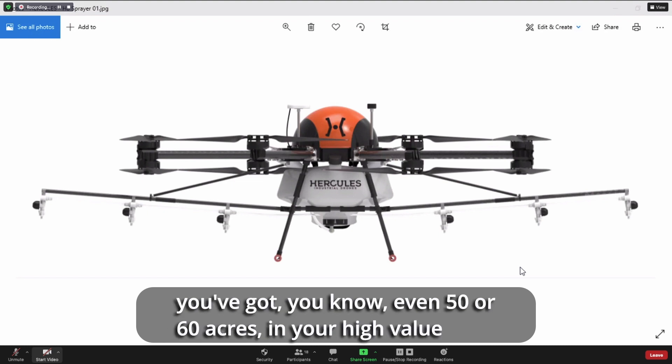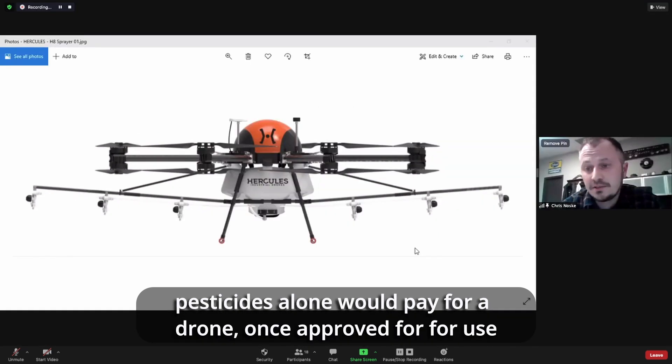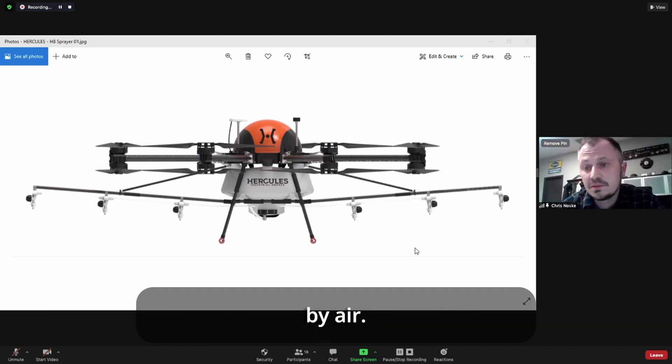If you've got even 50–60 acres in your high-value crop, with a couple of applications your savings on pesticides alone would pay for a drone once approved for use by air.